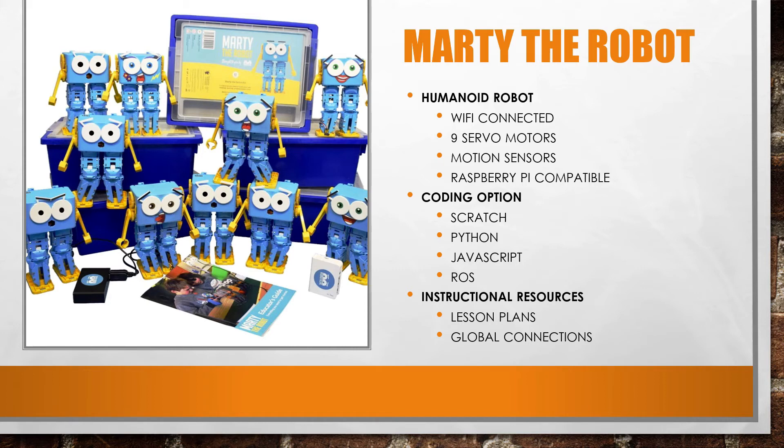What takes Marty to the next level are the instructional resources. There are engaging and meaningful lesson plans designed for the classroom and for learning virtually at home that are standards-based and pedagogically sound. And last but not least, there are global connection opportunities so you can connect with students in other schools across the world that are also building and coding Marty robots.